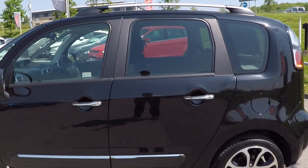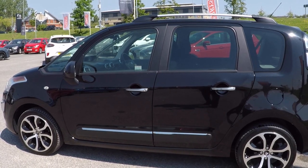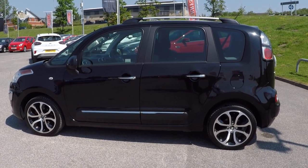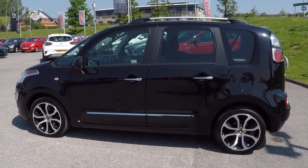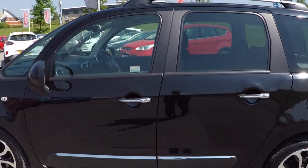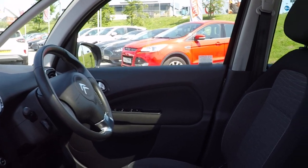It's also got a full service history from new: March 2017 at 17,000 miles, August 2017 at 31,000, August 2018 at 45,000 miles, July 2019 at 59,000, and September 2020 at 61,000 miles. We will service this vehicle and MOT it prior to you collecting the car, so it will come fully prepared — nothing to worry about for the next 12 months as far as spending money on the car is concerned.